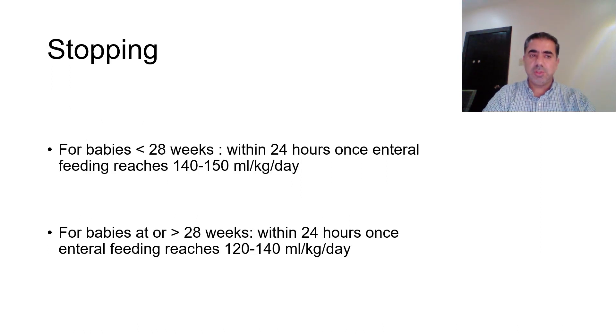Regarding when to stop total parenteral nutrition: for babies less than 28 weeks gestation, TPN should be stopped within 24 hours once enteral feeding reaches 140 to 150 ml per kg per day. For babies at or more than 28 weeks gestation, TPN should be stopped within 24 hours once enteral feeding reaches 120 to 140 ml per kg per day.